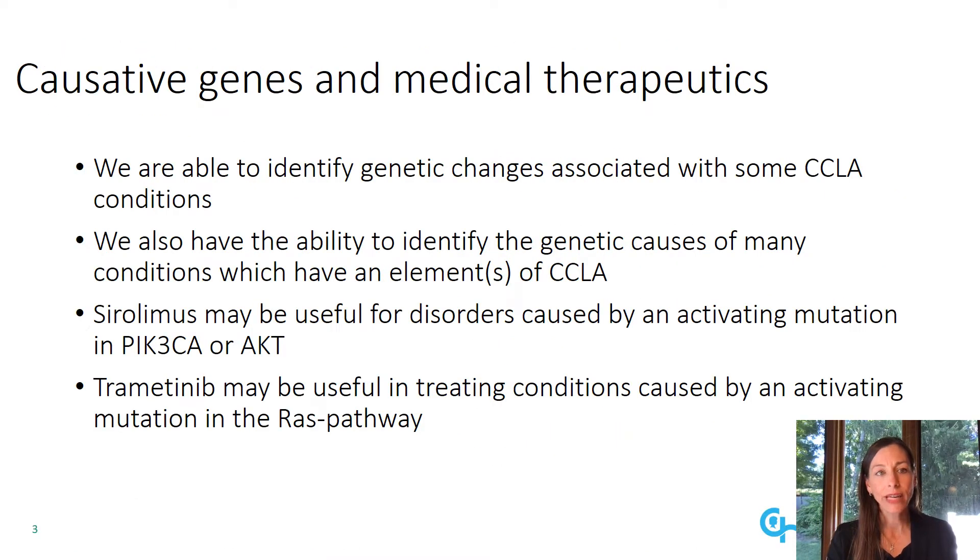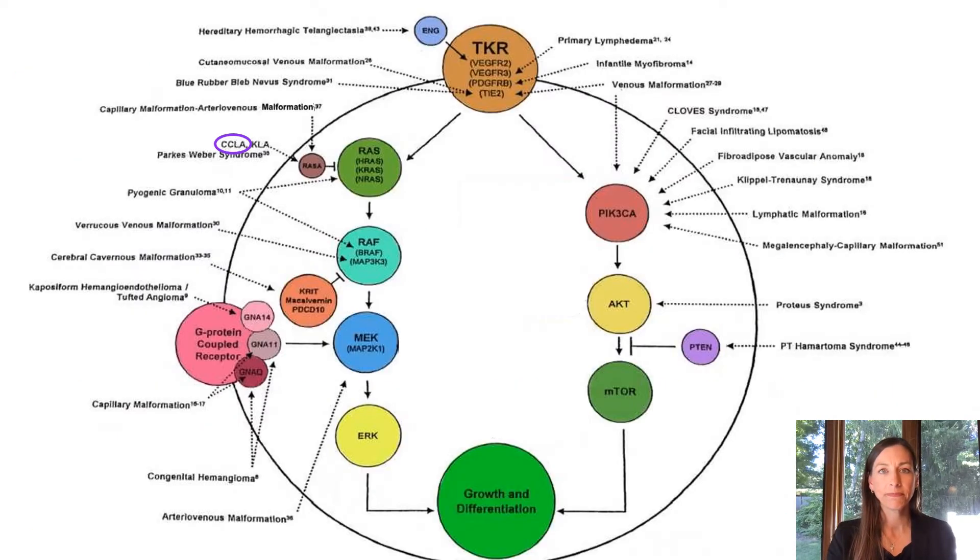We are now able to identify genetic changes associated with some CCLA conditions. We also have the ability to identify the genetic causes of many conditions which also have elements of CCLA. Sirolimus may be useful for disorders caused by an activating mutation in PIK3CA or AKT, and trametinib may be useful in treating conditions caused by an activating mutation in the RAS pathway. This diagram shows the pathways involved in vascular anomalies. The left side of the diagram depicts the RAS-RAF-MEK-ERK pathway.